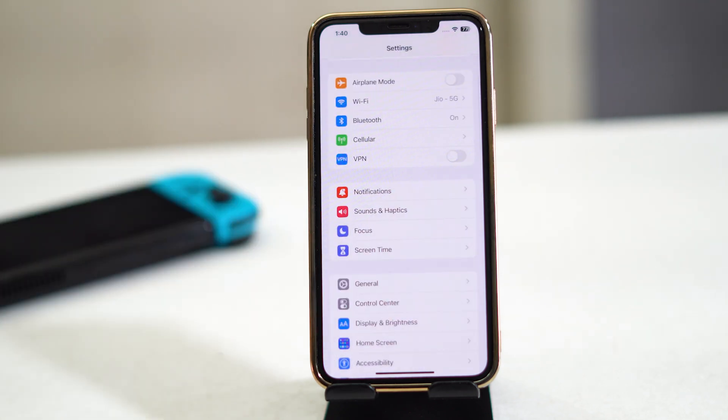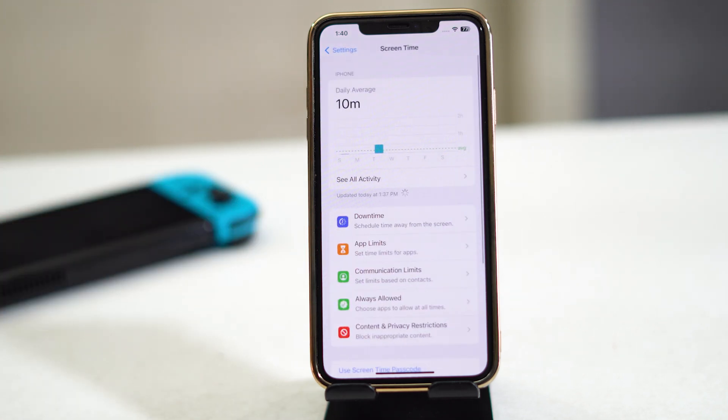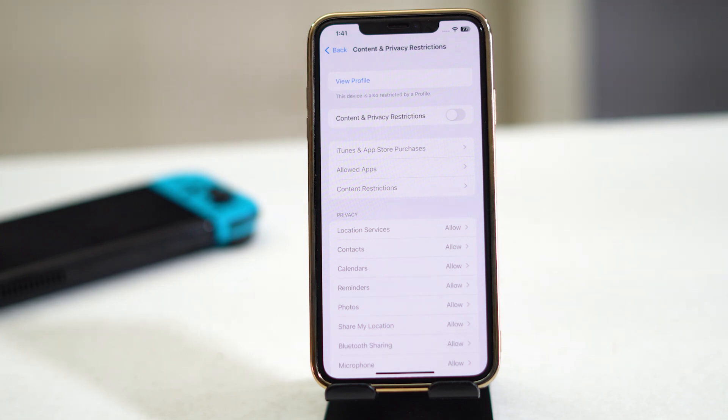The next fix: go to Screen Time, then tap 'Content and Privacy Restrictions.' Make sure this is turned off — that is an important step.